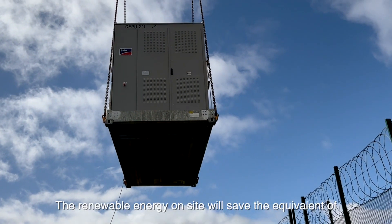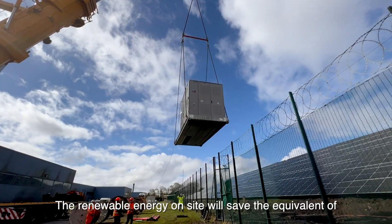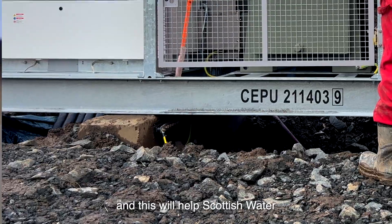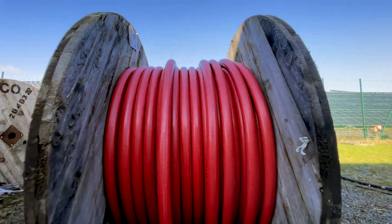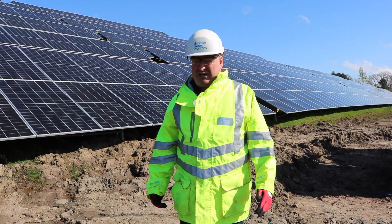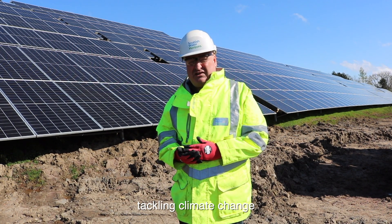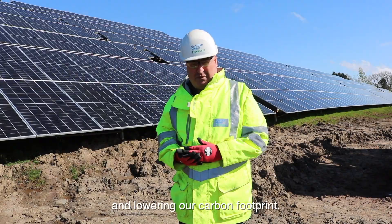The renewable energy installation will save the equivalent of around 1,100 tonnes of carbon dioxide emissions every year. This will help Scottish Water reach its ambitious net zero targets, as capturing solar energy is vital for tackling climate change and lowering our carbon footprint.